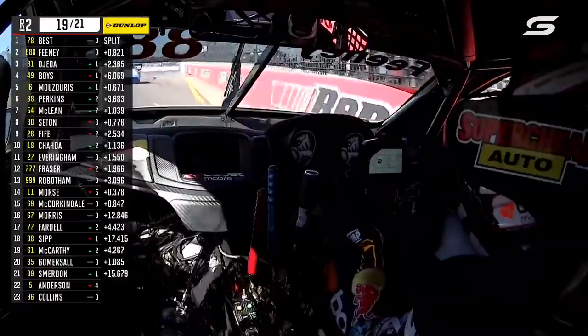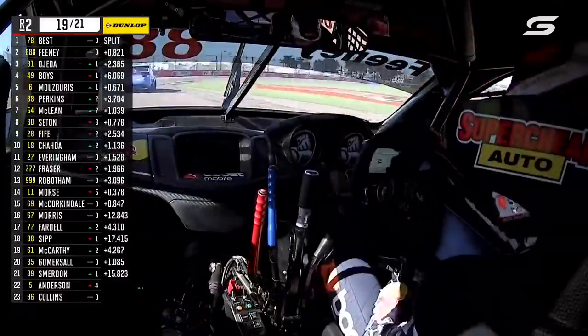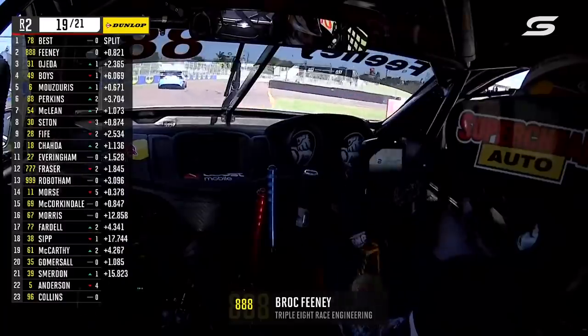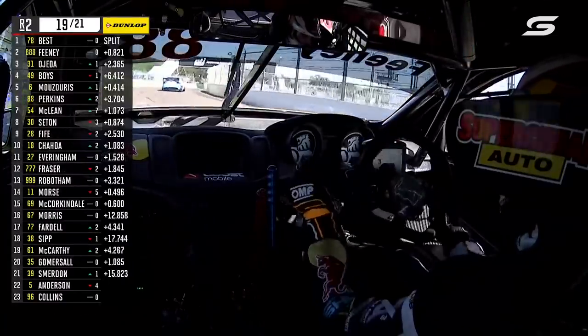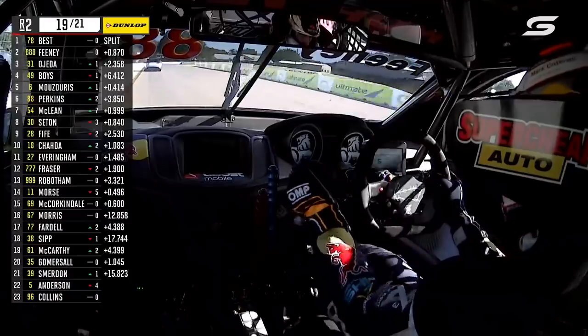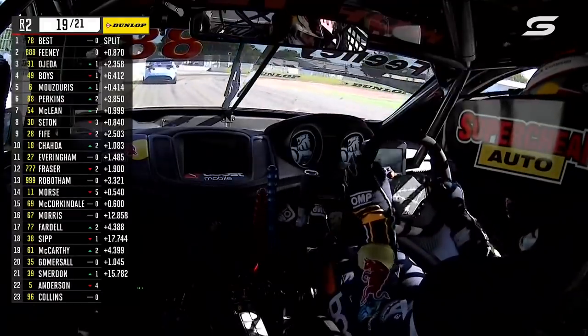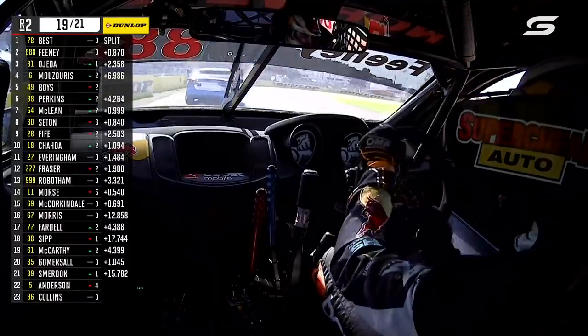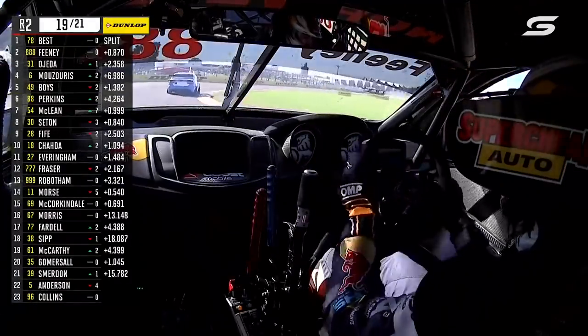This is going to be cool. Brock Feeney with a chance to, if he is going to win the round, potentially do it on the maximum point score — just like he did last week. So for Best, what he needs to do now: there's no more worry about tyre loss. Don't think about the tyre. Just drive this car as fast as you can for the next two and a half laps and what it will be will be. Make no mistakes. Be nice and neat and accurate. The cars are moving around in the braking zone, so don't overdrive the entries — really focus on the exit.